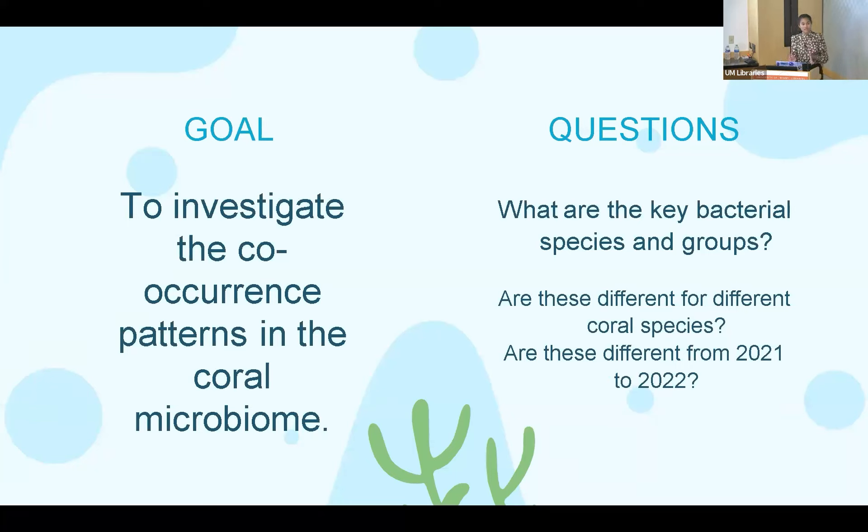My dataset was interesting because it sampled across different species of coral — I wanted to see if key bacterial species would be the same or different across coral species. The dataset was also sampled in 2021 as well as 2022, and between those years there was a change in the water the corals were being kept in: in 2021 it was fresh water mixed with synthetic salts, but in 2022 it was ocean water being pumped into the tanks. I wanted to see if key bacterial species would change in response to that change in water source.